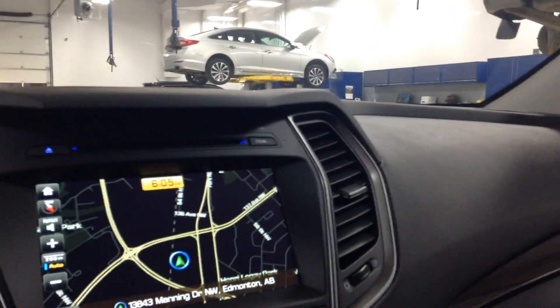Press that button and the moonroof goes all the way to the back — very nice, and great for long trips.